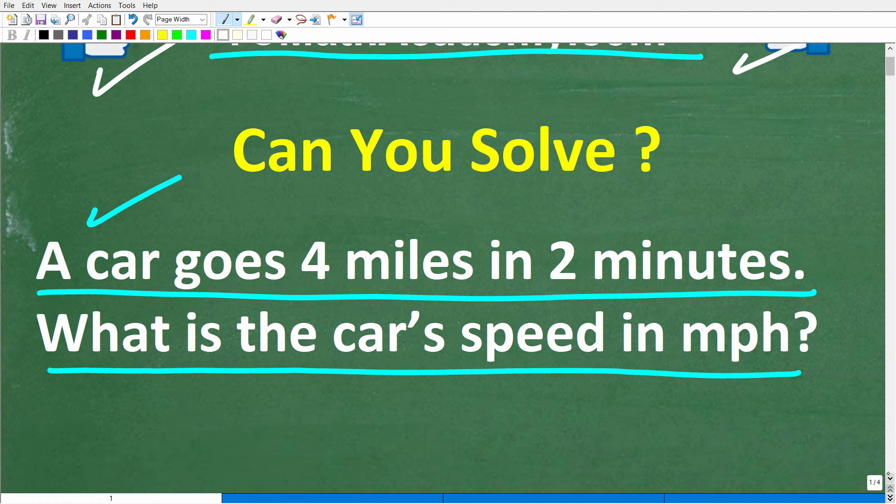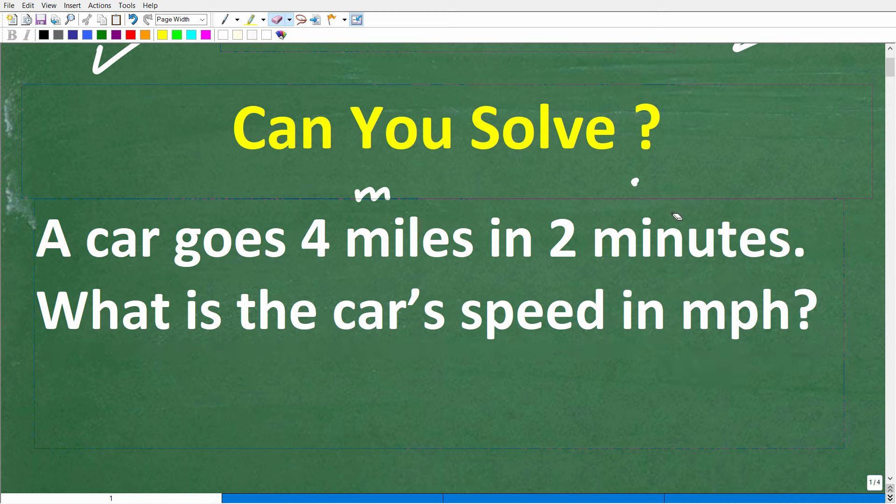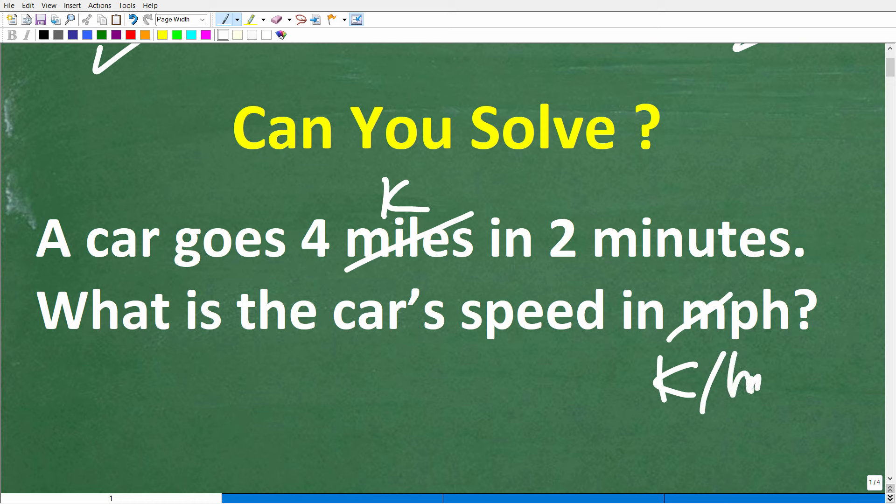So let's take another look at this problem. A car goes four miles in two minutes. What is the car's speed in miles per hour? If you're not sure how to solve this with math, just kind of think about the numbers. Four miles in two minutes means this car is going two miles in one minute. Do you think this is pretty fast? For those of you not familiar with miles — if your country uses kilometers, a mile and a kilometer are kind of similar, so you can replace miles with kilometers.